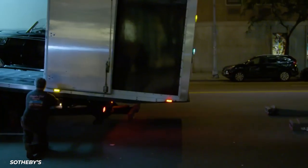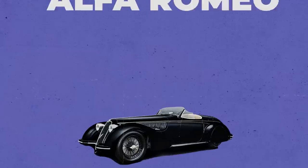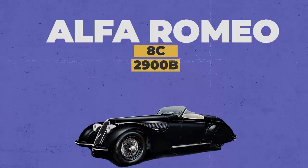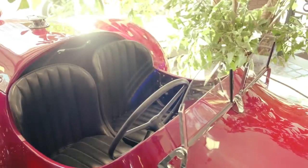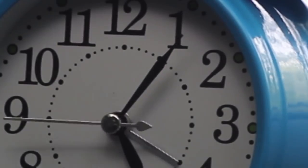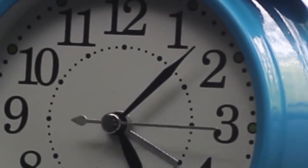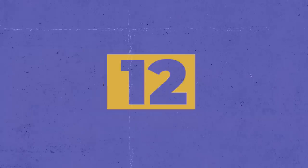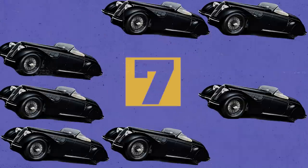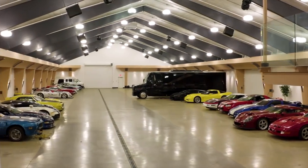Let's start with an absolute beast: the 1939 Alfa Romeo 8C 2900B Lungo Spider. You'll need patience and a lot of money if you want to purchase one of these cars on the open market. You'll need patience because there are just a few left. Only 12 Alfa Romeo 8C 2900 Touring Spiders exist, and only 7 of them are long wheelbase Lungo models, all of which are in private collections and won't be auctioned for decades.